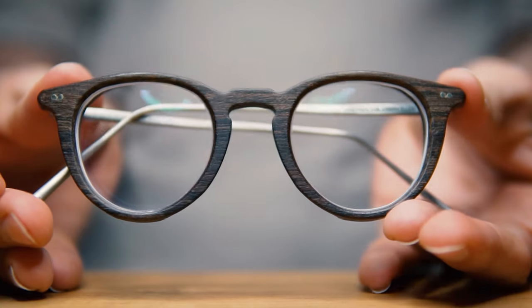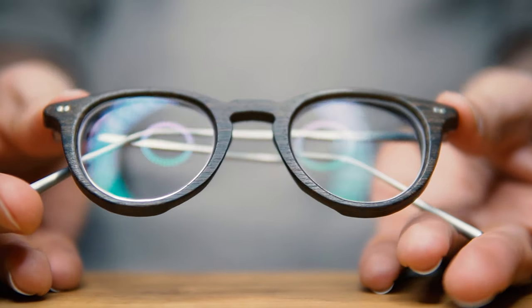Today I'm going to share with you one of the coolest pairs of eyeglasses that I own. If you're anything like me, you appreciate things like craftsmanship, things that are handmade, things that are one-of-a-kind. These are my new glasses from Banton Frameworks — let's take a look.